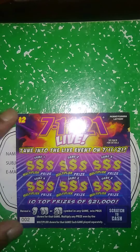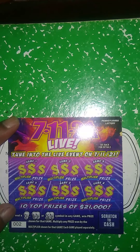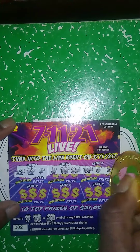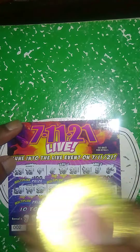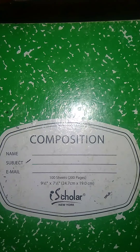Next ticket up is the 7-11-21. Get a 7-11-21 symbol, win the prize automatically. No 7-11-21, so this ticket is a dud.